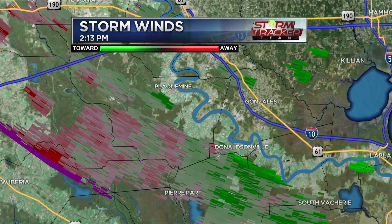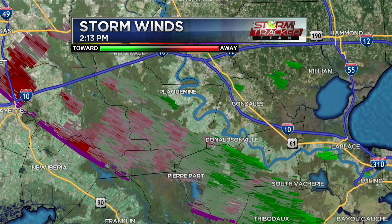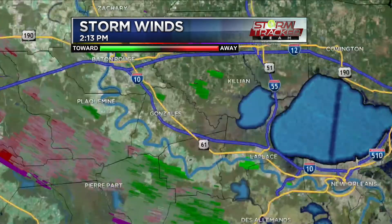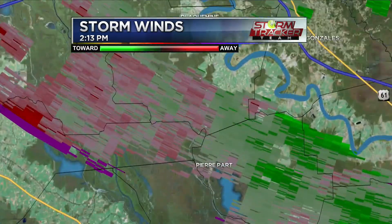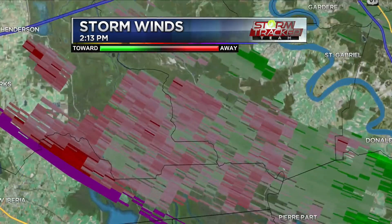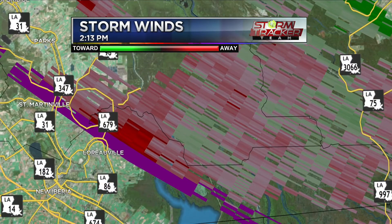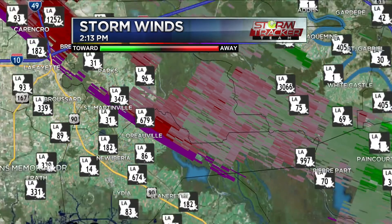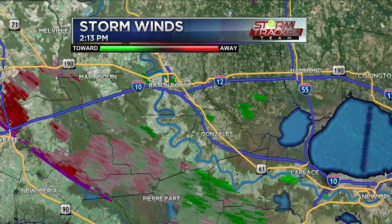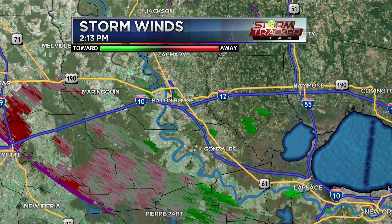Some of these are starting to build a little — looks like we may have another one developing. A lot of these are somewhat shallow but starting to deepen, and it looks like we may even have something developing around LA 697 on the western side of the Atchafalaya Basin.